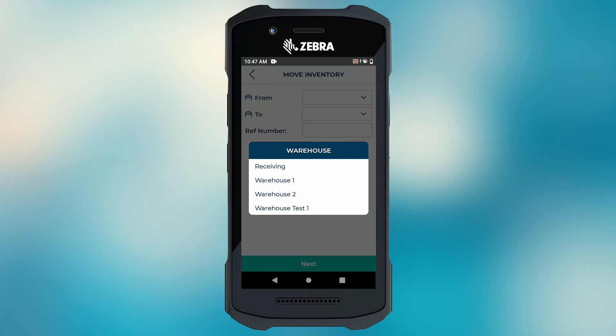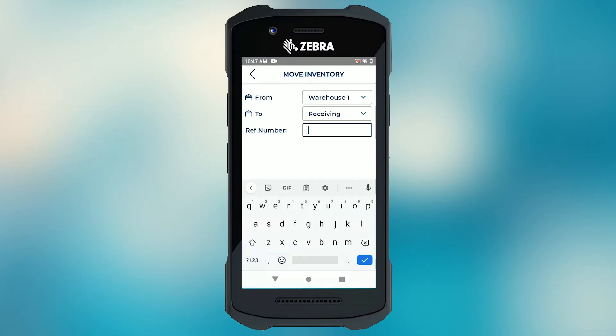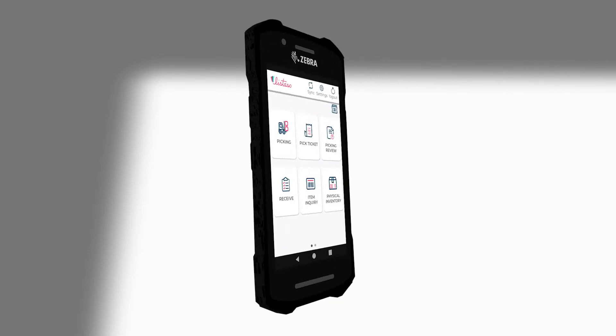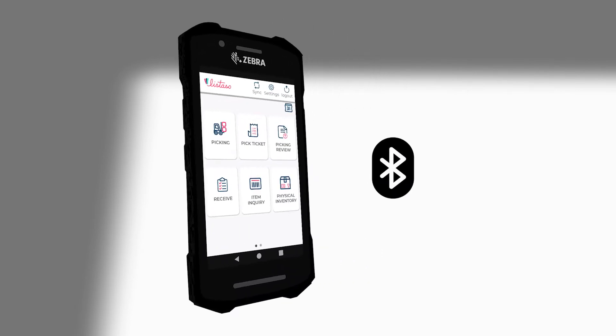Move products or even lots from one location to another with our move inventory module. That way you don't have to worry about losing traceability. Streamline your warehouse processes with Android devices or Bluetooth scanners compatible with our advanced inventory app.